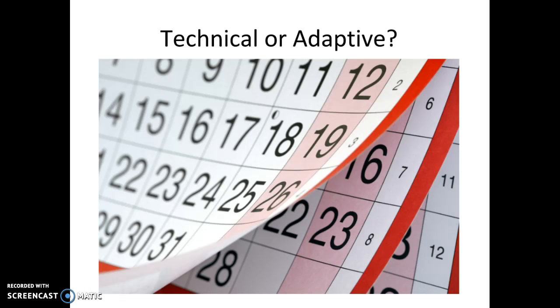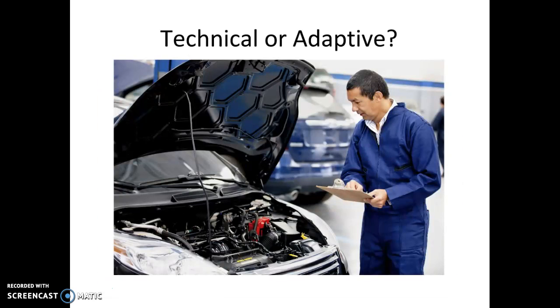The last example is scheduling a meeting where everyone really does want to meet. For example, you should be scheduling your group meetings with your coaches soon if you haven't already. Everyone's on the same page, everyone wants to meet, and all we need to do is the technical thing of setting a date. So this would be technical work.